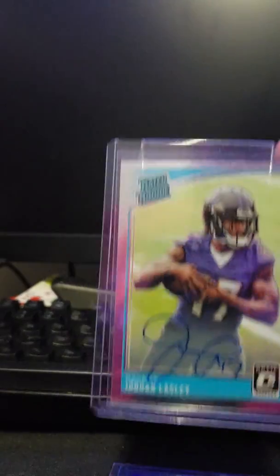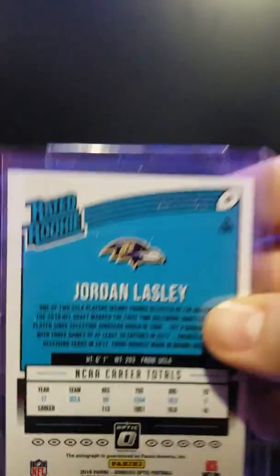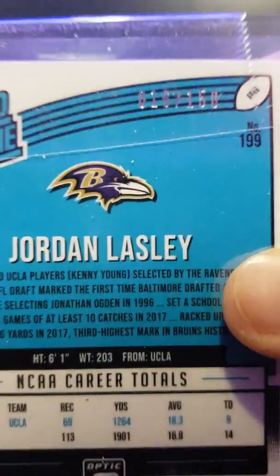Hope everyone's had a good holiday season. I think this is the first or second 2018 Raider rookie auto I have — Jordan Lasley, numbered to 150.